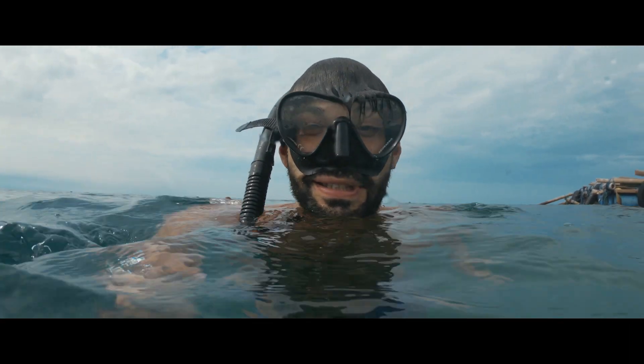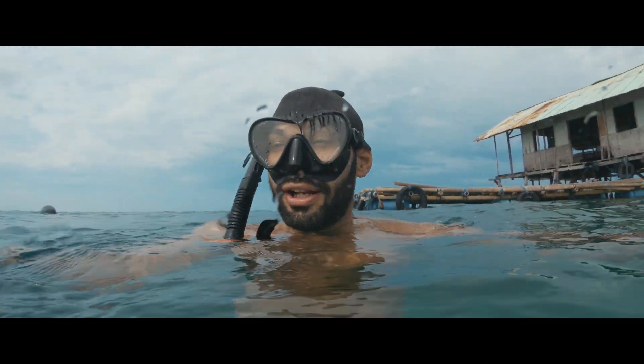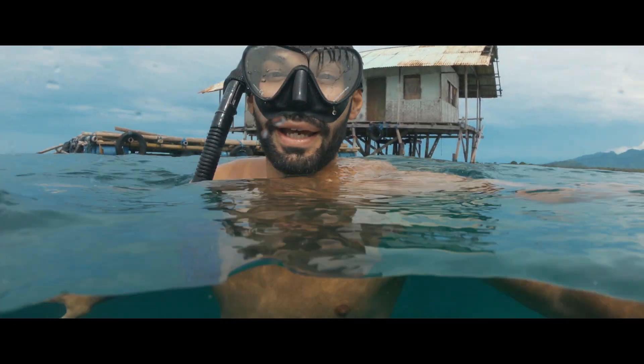I don't know if you can hear me, but this is the most beautiful thing I have seen here in Bali — like a coral farm plantation. It's amazing.